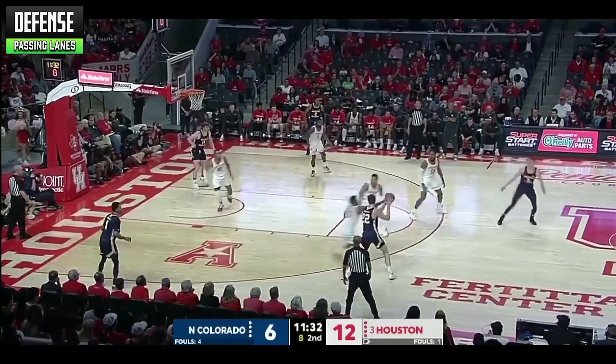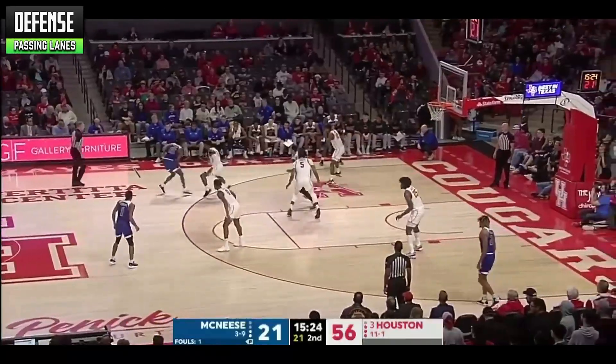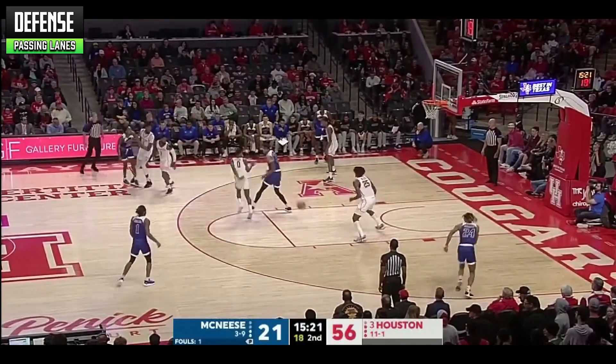His long arms also help him as a ball hawk in passing lanes. He's averaging 1.7 steals per game and picking off passes opens up easy transition opportunities for Marcus.